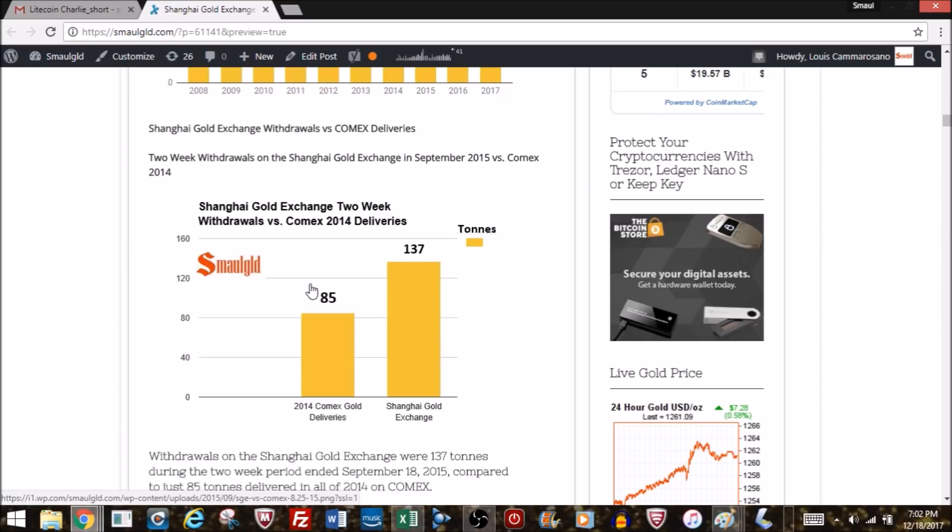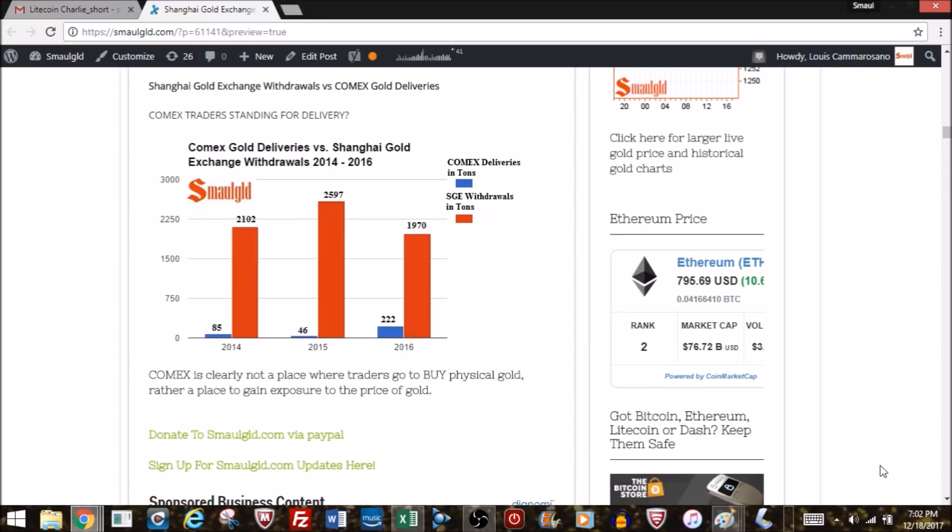The Shanghai Gold Exchange, on the other hand, is much more a place where you can actually take gold off the exchange. This chart shows just a couple of weeks in 2014 — Shanghai had 137 tons withdrawn versus 85 tons for the entire year of 2014 on COMEX. We just saw 189 tons in a single month. Dividing that by four, it's about 75 tons in two weeks — almost as much as all of COMEX's 2014 deliveries.